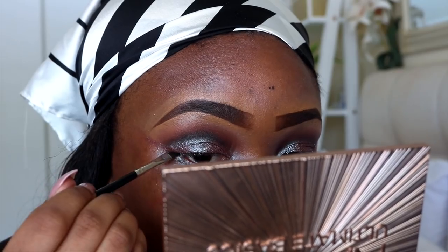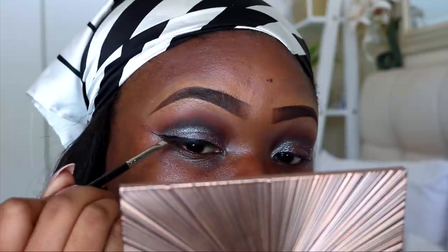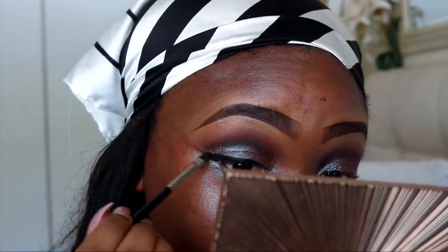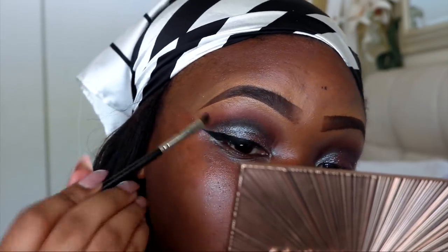I'm taking the Inglot Gel Liner in 77. The lashes I'm using today are from Ubu, and I'm using Dior Lash Glue. While the lashes are getting tacky with the glue, I'm going to apply mascara using my Dolce & Gabbana mascara — I'm not sure what this one is called.